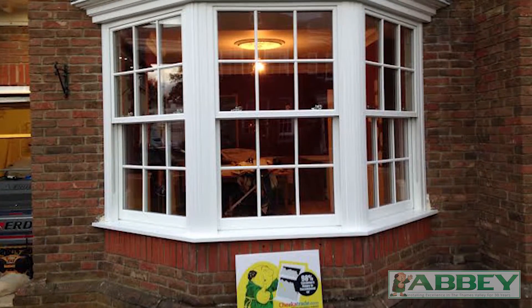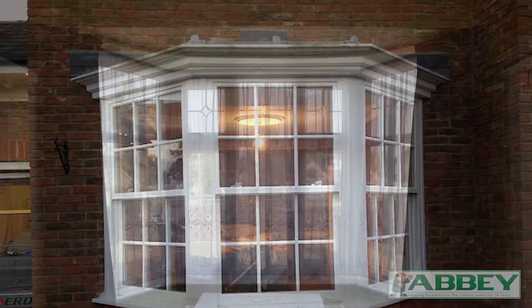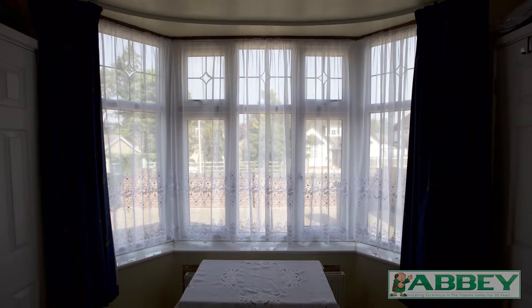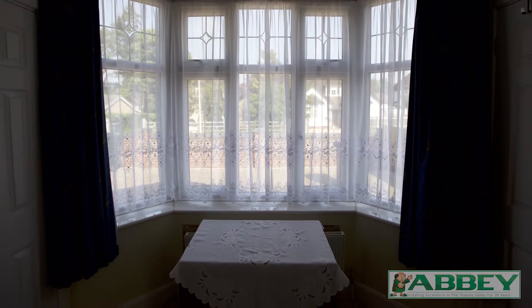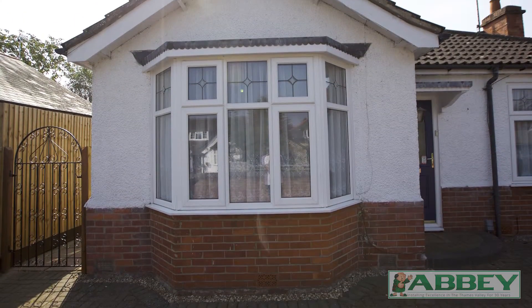And you can even choose decorative leaded or Georgian glass like this to add to the effect. Straightforward replacement is ok, but if you want to add a bay, get advice as this could require building regulations and even planning approval.